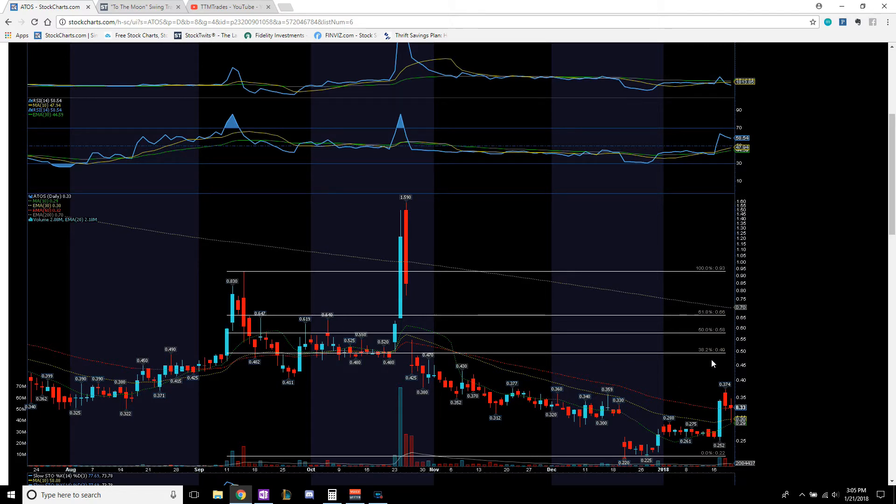Price areas to take profit: $0.49, right where this original support was. Remember, old support becomes new resistance, so we have to break through $0.48–$0.49. If we break through that on high volume, we push up to $0.58, where this channel resistance is. Break through there, push up to $0.66, where this old resistance line was — could not break through previously. Once we get through $0.66, we're back in this channel and can work our way up to $0.93. Your three immediate price targets for ATOS: $0.49, $0.58, and $0.66. Make your entry anywhere in that $0.30 to $0.33 range.